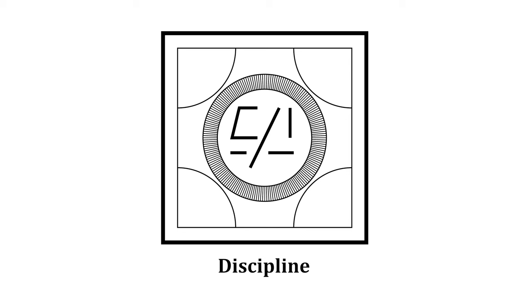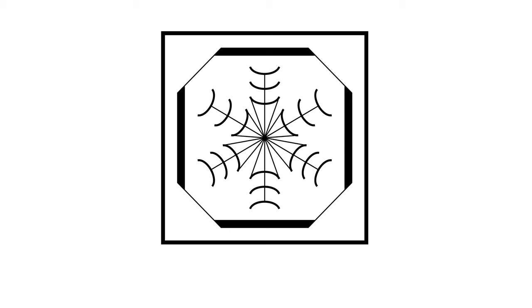This is the symbol for discipline — there are two circles enclosing some random lines. This is the symbol for depression — it has lines or arcs that are flowing inwards, and also has four thick walls around the outside.